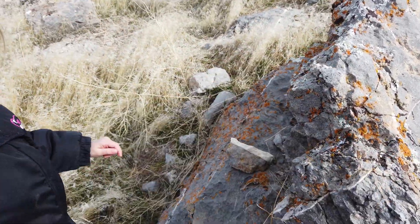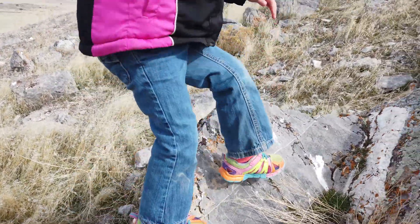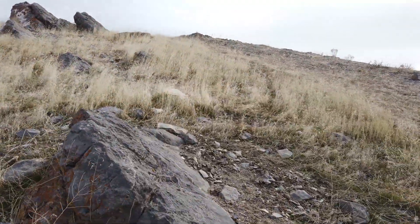This is a big rock. It is a big rock. There you go. Dad, this looks like a dinosaur.